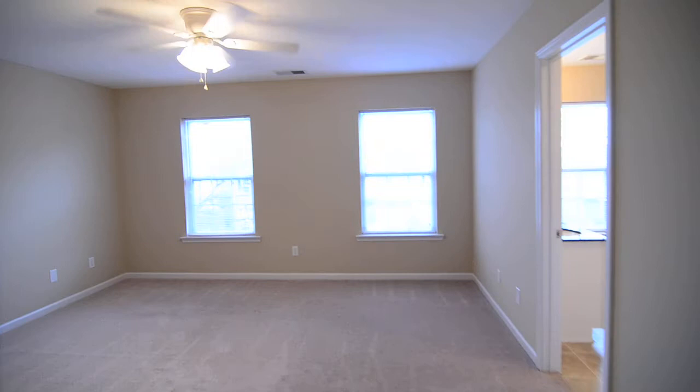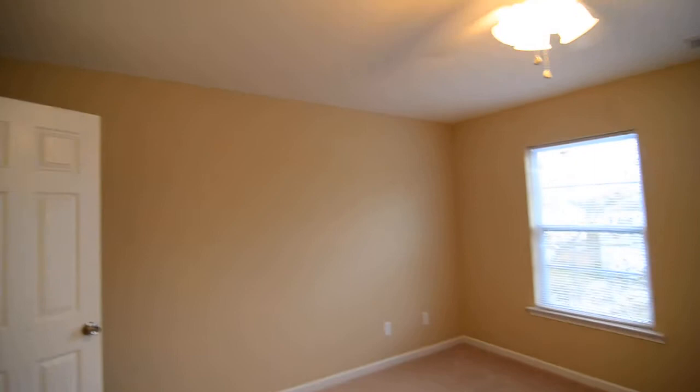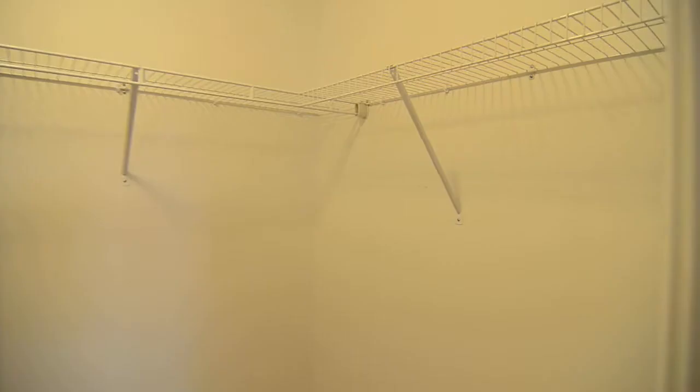Last but not least, your master bedroom, front facing, with a nice size walk-in closet and a private full bathroom.